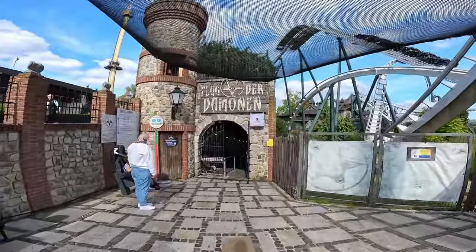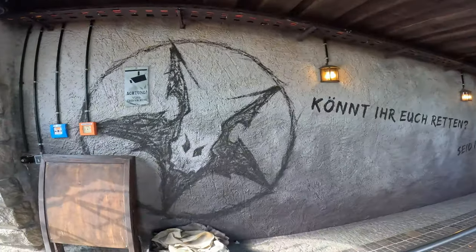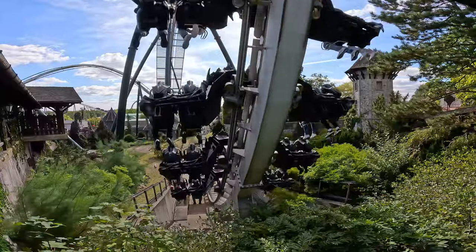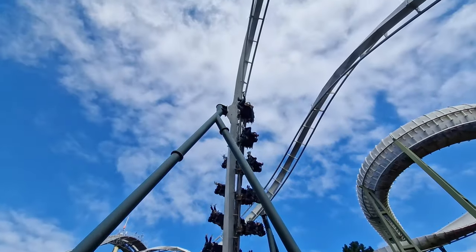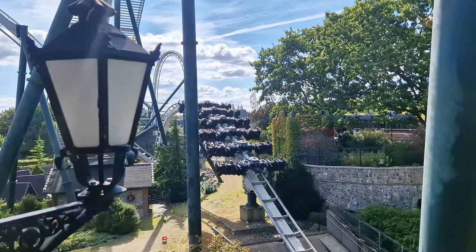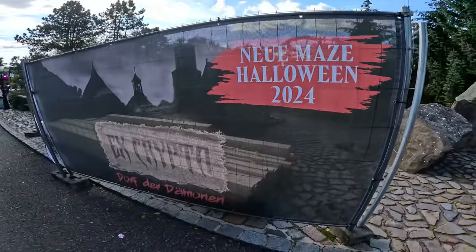Flug der Demonen has dropped to a zero minute queue so we're going to go and do the right-hand side to see how this ride compares to the left. Flug der Demonen on the right-hand side was a much improved experience — on the left you obviously get the wing-over drop which is always cool, but just about every element felt more forceful. You're getting moved over the inversion rather than underneath it. I love how you interact with all the Transylvanian buildings in the area — it's a really nicely themed ride area. That's a really solid wing coaster. I don't think it's quite Phoenix level but certainly up in the conversation. They're also doing preparation for their Halloween event with a brand new maze for Halloween 2024.